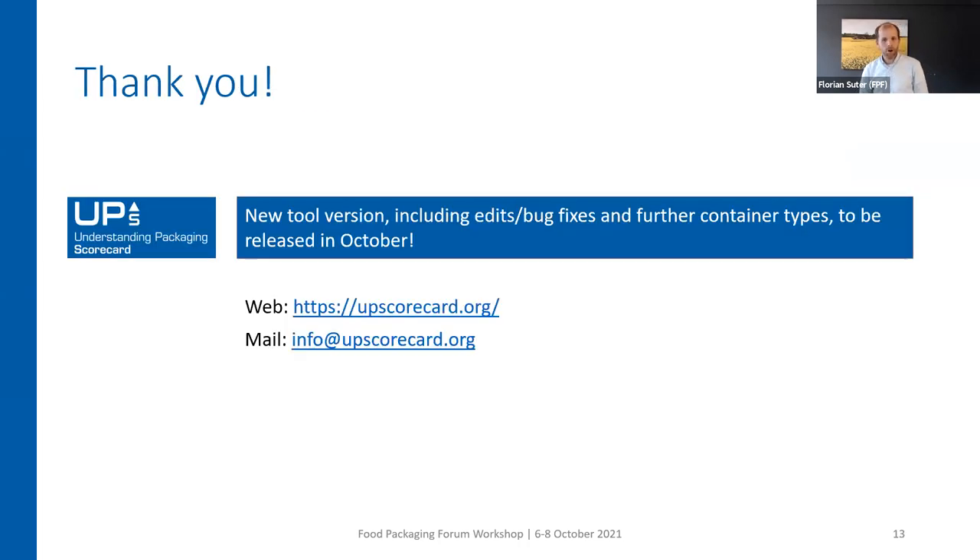I would like to come to the end of my presentation. There will be a new tool version released this month in October, which will include some edits and bug fixes, and also new container types — the grayed-out ones currently in the tool. If you would like to use the tool, go to upscorecard.org. If you have any questions, let us know at info@upscorecard.org. Thank you for your attention.